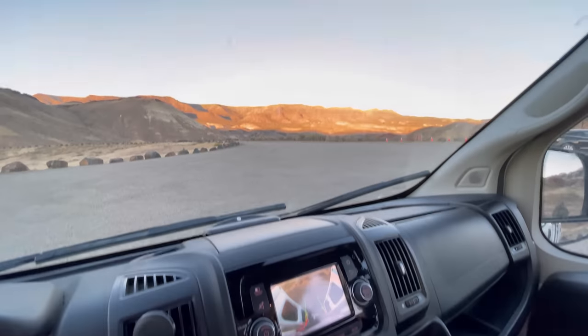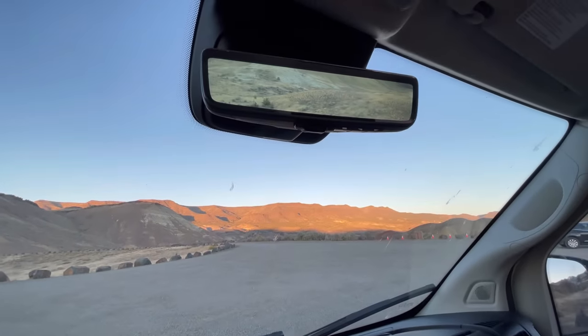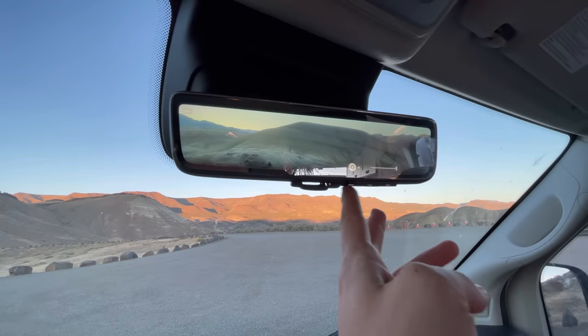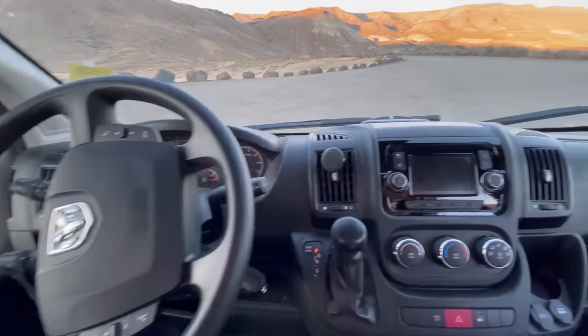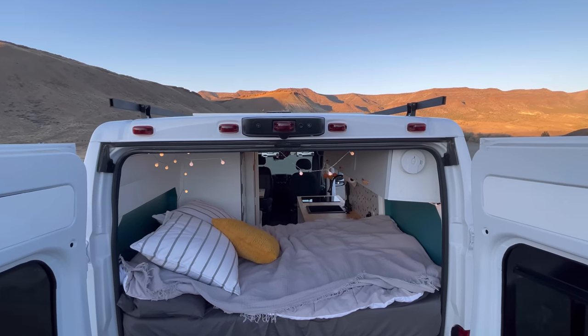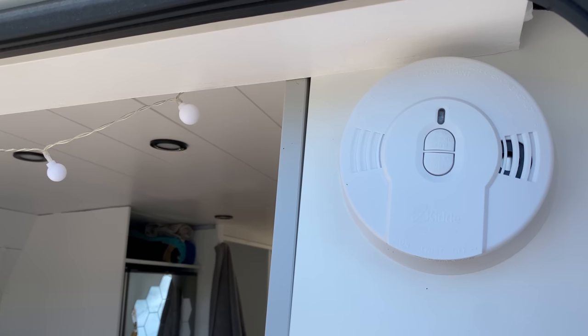There is a rear-view camera in the driver's mirror. Another wide-angle camera is used when the van is in reverse. The van has parking and blind spot assistance and an anti-theft alarm system. For safety we installed a carbon monoxide detector above the bed.